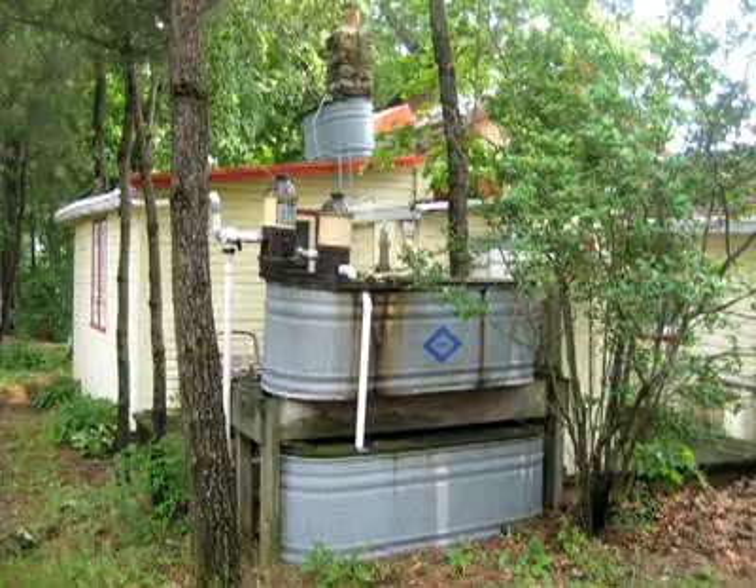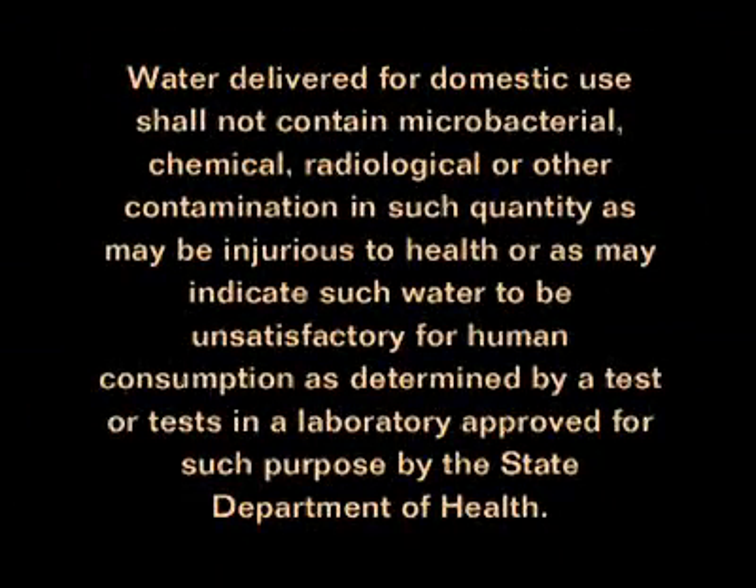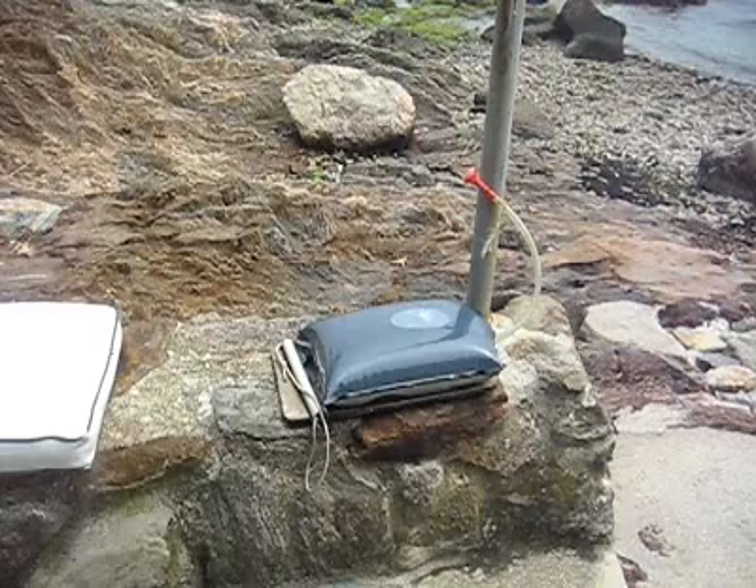We quote from the county laws with regard to water supplies. Section 1 states: No person shall provide or make available or accessible a supply of water for domestic use unless such water supply is potable, and unless the source, treatment, and distribution of such water shall be so protected from actual or potential pollution and so maintained as to deliver at all times potable water. Section 2 states: Water delivered for domestic use shall not contain microbacterial, chemical, radiological, or other contamination in such quantity as may be injurious to health or as may indicate such water to be unsatisfactory for human consumption as determined by a test or tests in a laboratory approved for such purpose by the State Department of Health.